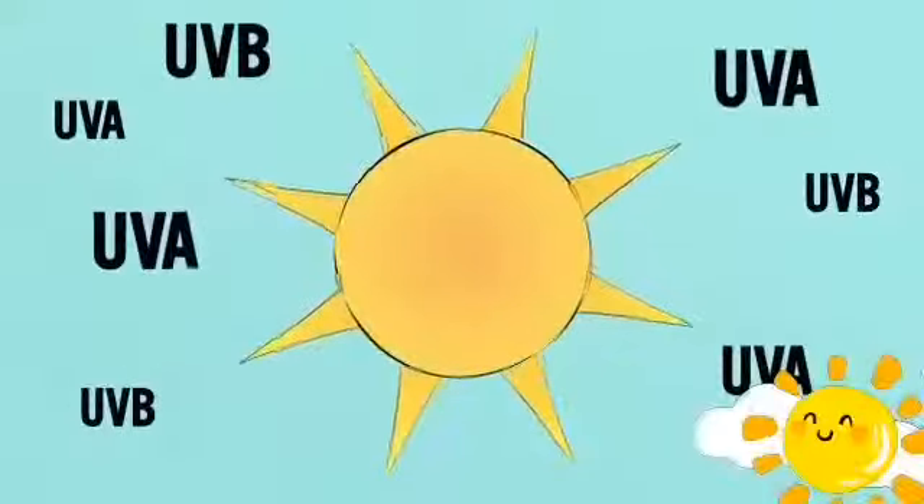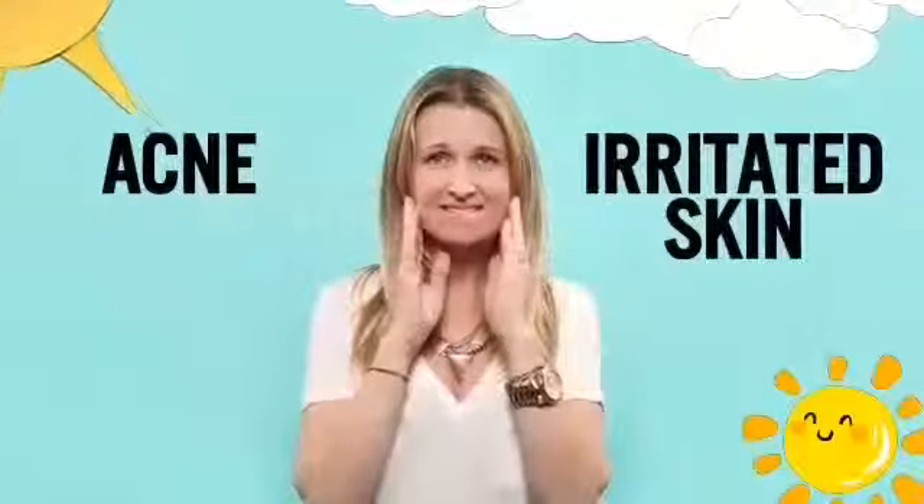Burn in the sun or break out? Why are those always our two choices? No one wants the skin damage caused by the sun, but why does that mean we have to suffer through acne and irritated skin caused by our sunscreens? It's time to stop being punished for protecting our skin.